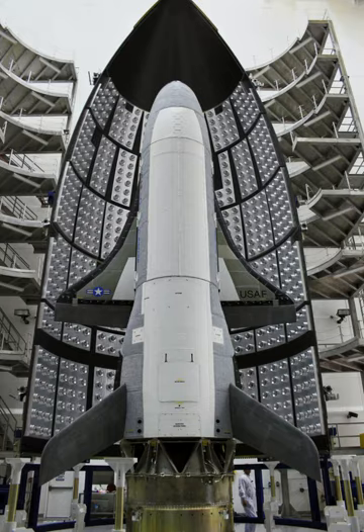X-37B specifications: crew: none; length: 29 ft 3 in (8.92 m); wingspan: 14 ft 11 in (4.55 m); height: 9 ft 6 in (2.90 m); max takeoff weight: 11,000 lbs; electrical power: gallium-arsenide solar cells with lithium-ion batteries; payload bay: 7 × 4 ft (2.1 × 1.2 m); orbital speed: 28,044 km/h (17,426 mph); orbit: low Earth orbit; orbital time: 270 days.